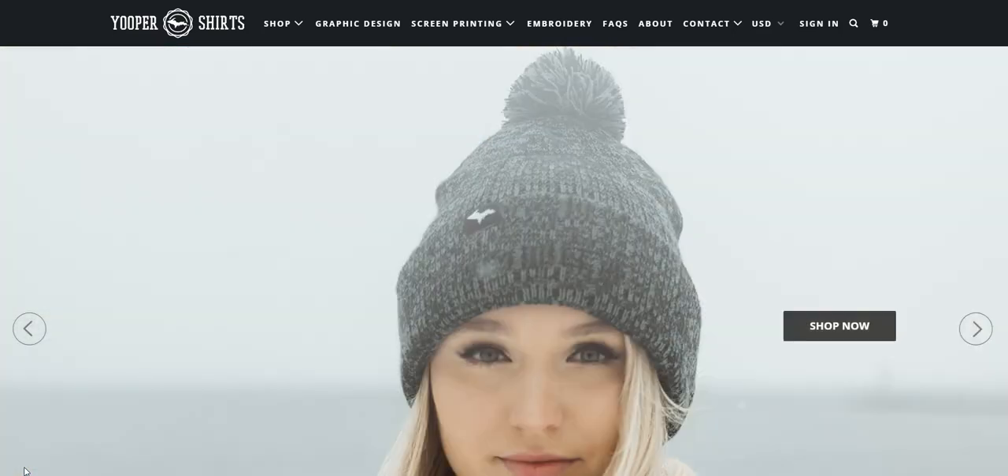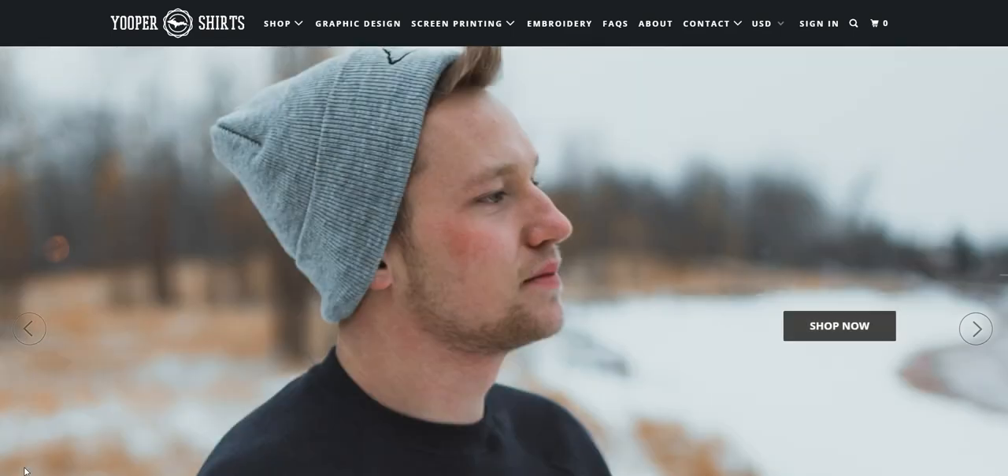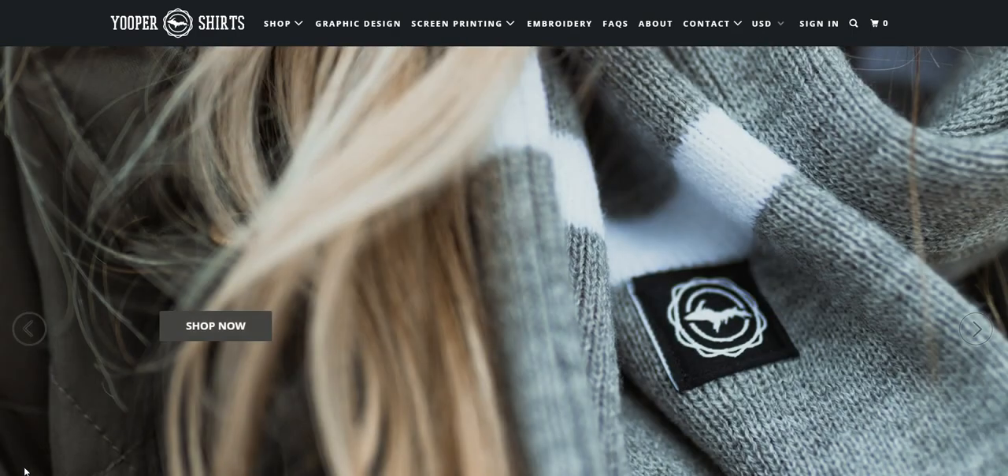Hey, what is happening, guys? What's going on, YouTube? You have tuned into Rules for Rebels, and in today's video, we're going to be taking a look at what I think is a fantastic example of a well-done Shopify store.